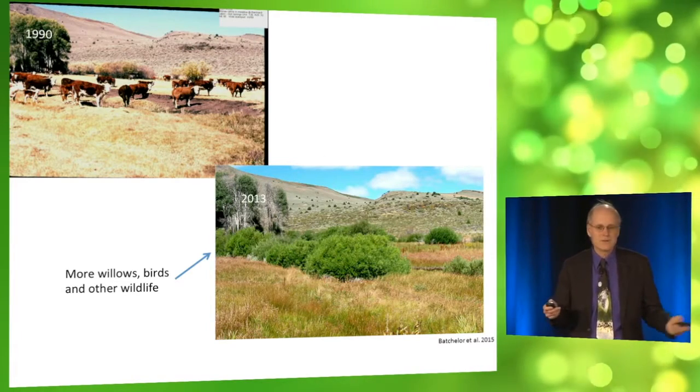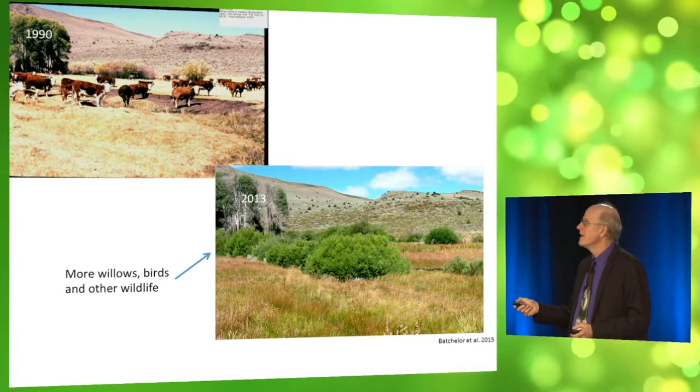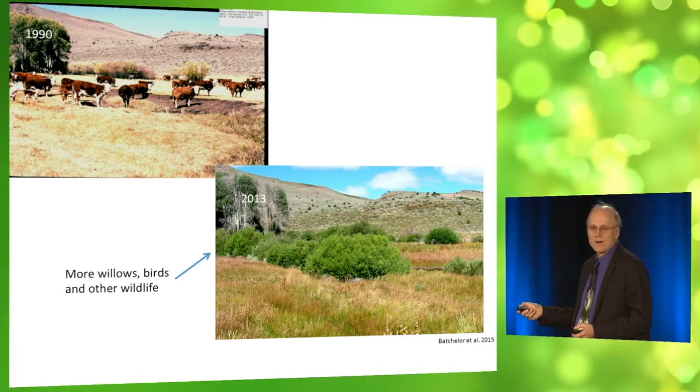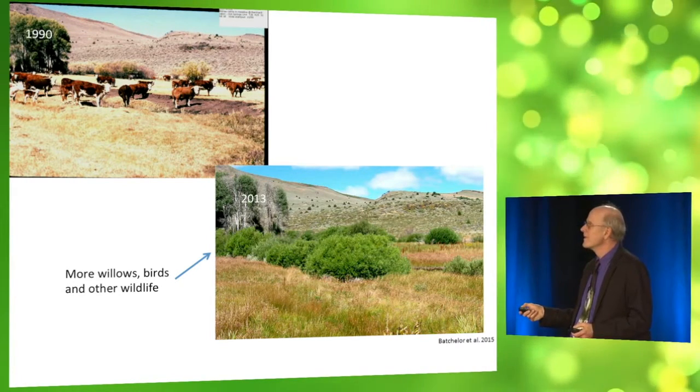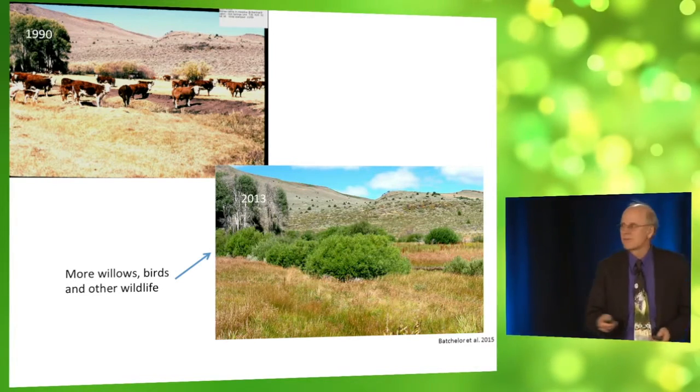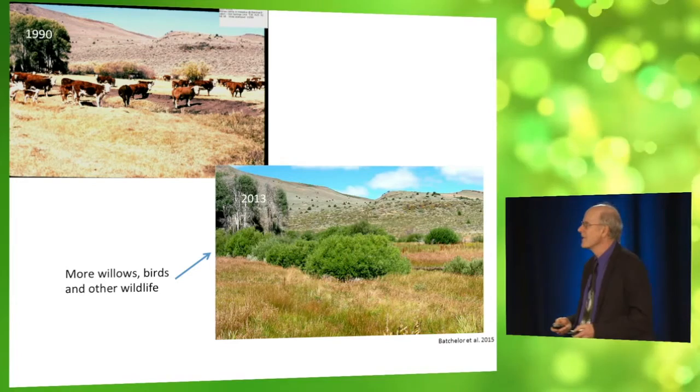We have before and after pictures. 1990 with cattle along the stream, and 2013 without cattle. See the big growth of willows along the stream? You may remember from Yellowstone how important willows on the stream are for the birds and other wildlife.